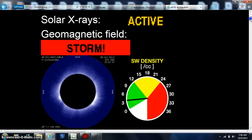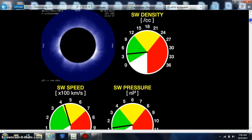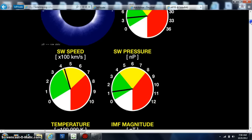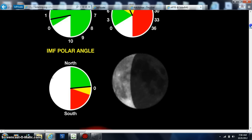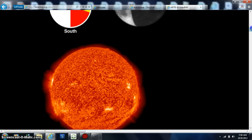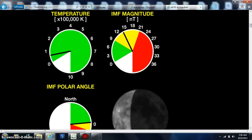Morning folks. There's a 6.4 down in the Antarctic area. The solar wind speed is up a lot too — more than what I saw last night when I gave you that video. We've also had our temperatures rising a little bit on the Sun.